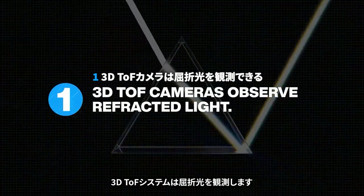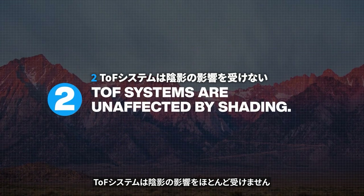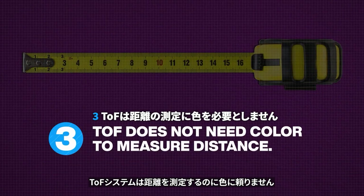Three statements about TOF: 3D TOF systems observe refracted light. TOF systems are largely unaffected by shading. TOF systems don't rely on color to measure distance.